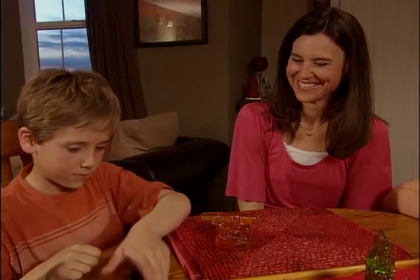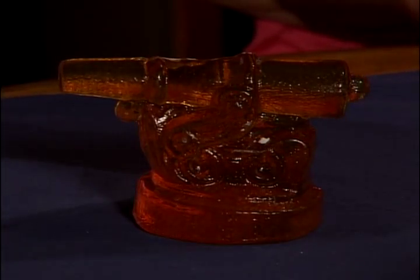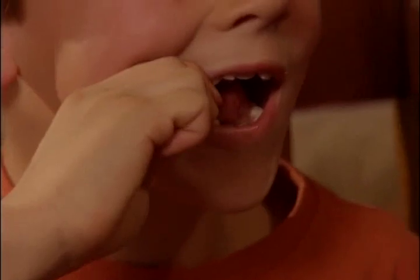In the 1800s, clear toy candies used to be called banquet candies. Families displayed them on the dinner table and used a hammer to break them at the end of the meal. Then the host would pass around the pieces to guests for dessert.